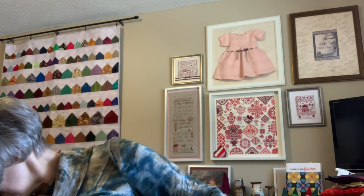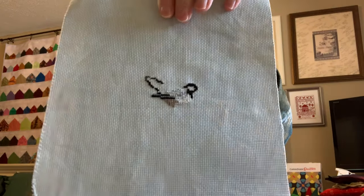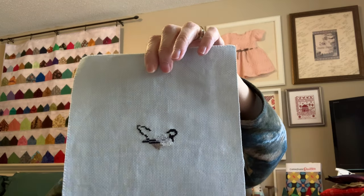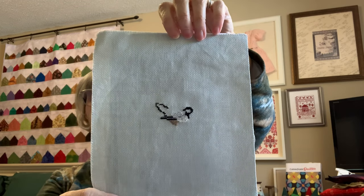Another piece I had just a beginning start on is called Woodland Christmas. I have just a small start for that one — it's also from the Just Cross Stitch Christmas ornaments 2021 issue.